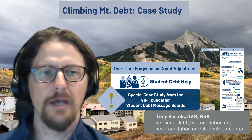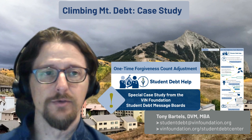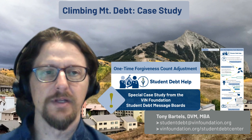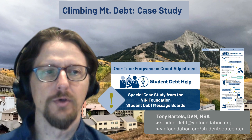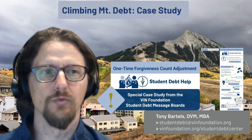We have a case from a 1999 veterinarian who stands to benefit greatly from this one-time forgiveness count adjustment. We want to use that to illustrate the concepts of this particular benefit so you can walk through your own student loans and see if there's an opportunity for you to benefit as well.